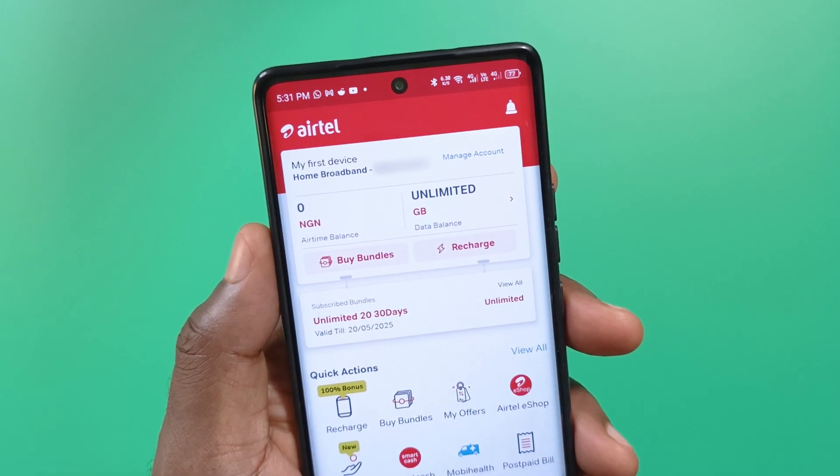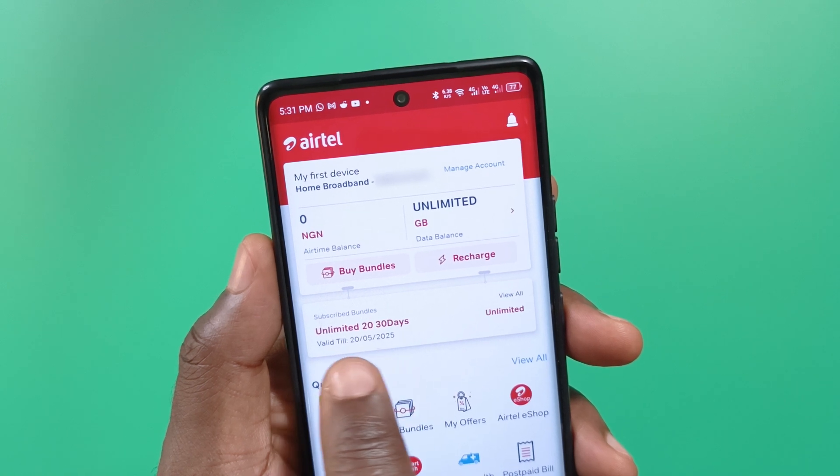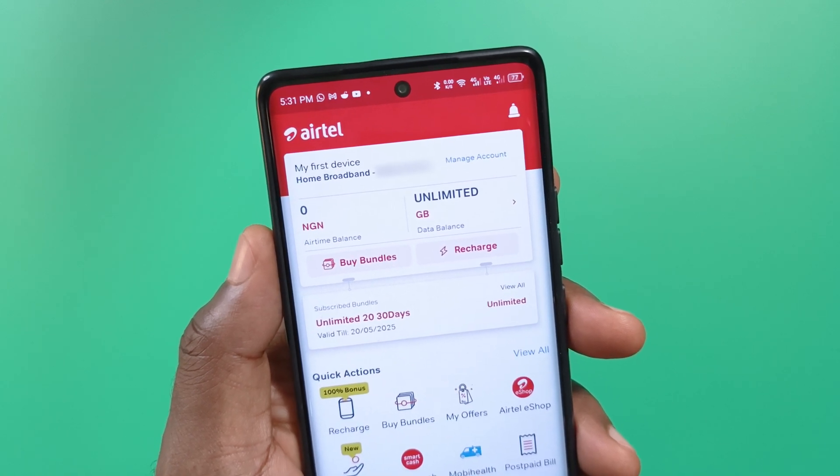Something new you'll see from the app is the day your plan expires. Before, anytime I planned to renew my subscription, I would note the date in a note-taking app and keep that in mind. But now I technically don't have to. That said, I don't trust most of these network providers, so I'll still be doing that until I notice they are not doing anything fishy. So the first major thing is the price has changed and you can now see the date your plan expires.